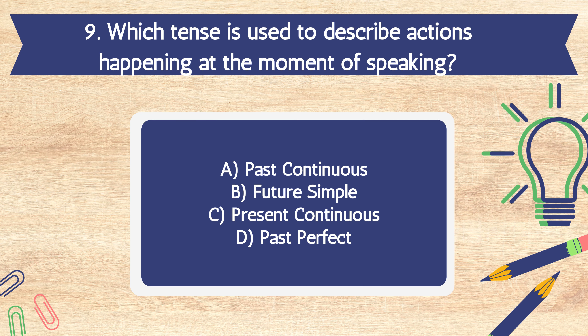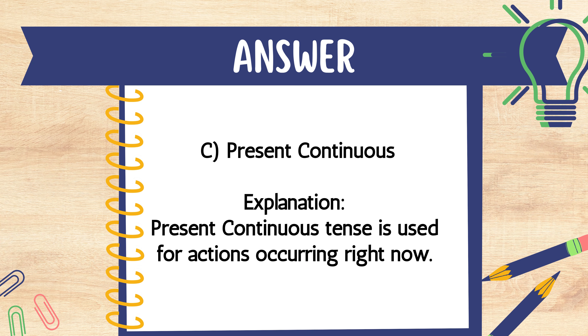Question 9. Which tense is used to describe actions happening at the moment of speaking? A. Past continuous. B. Future simple. C. Present continuous. D. Past perfect. The answer is C. Present continuous. Explanation: The present continuous tense is used for actions occurring right now.